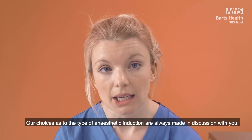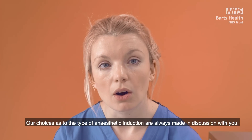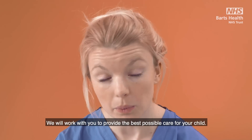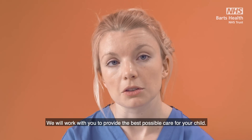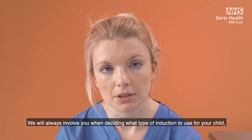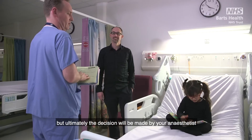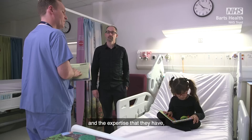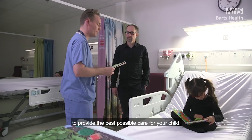Our choices as to the type of anaesthetic induction are always made in discussion with you, the parents and carers. We will work with you to provide the best possible care for your child and will always involve you when deciding what type of induction to use. But ultimately the decision will be made by your anaesthetist and the expertise that they have to provide the best possible care for your child.